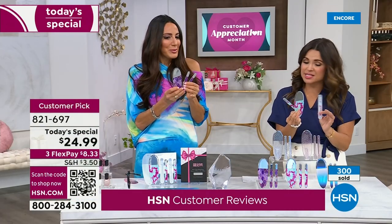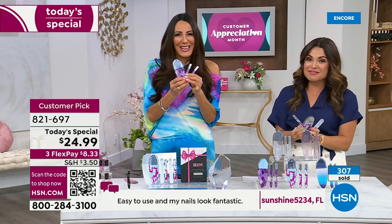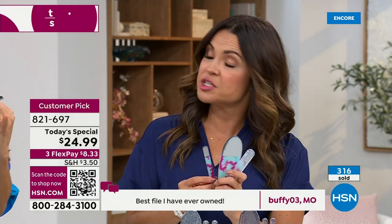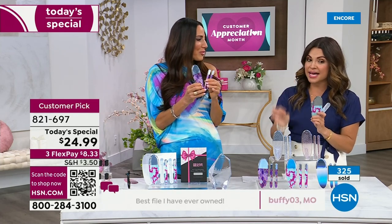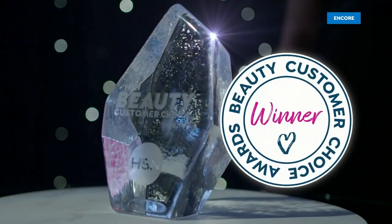We are getting very busy. If you're just joining, I'm going to walk you through what you're getting. This is a tried-and-true, already massive customer pick. We just had the Customer Beauty Choice Awards, and congratulations — this one voted by you, the HSN customer, as the best nail product at the network. Not best nail file — the best nail product.